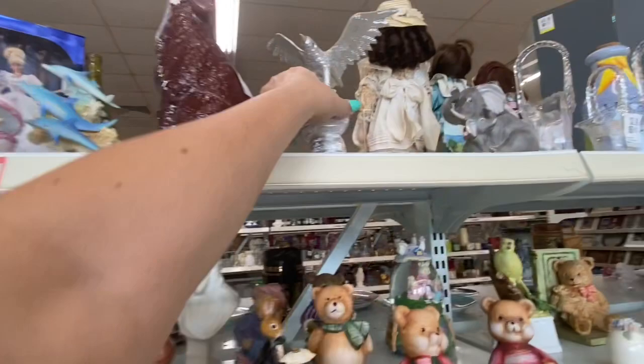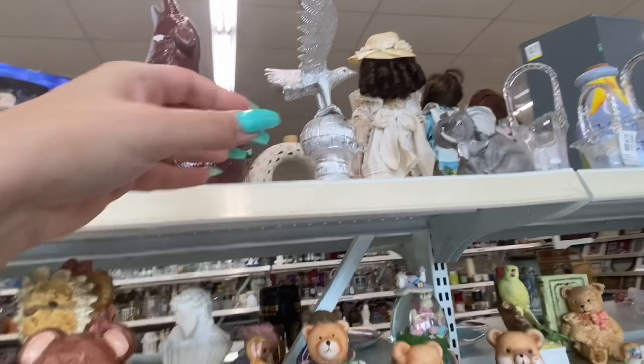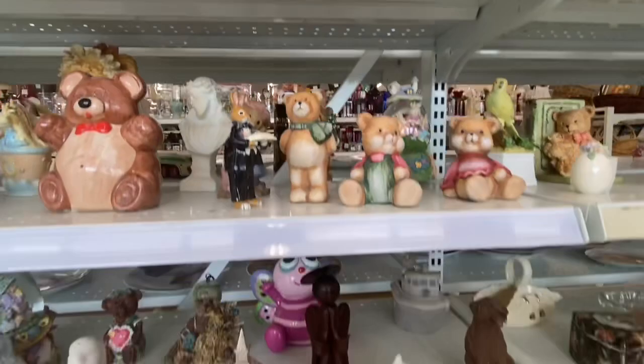I really liked this wolf but he had a big chip on his neck. This thing was pretty cool — it kind of looked like it was made out of tinfoil, it was kind of weird but kind of cool at the same time. That little elephant had a chip so he had to stay.